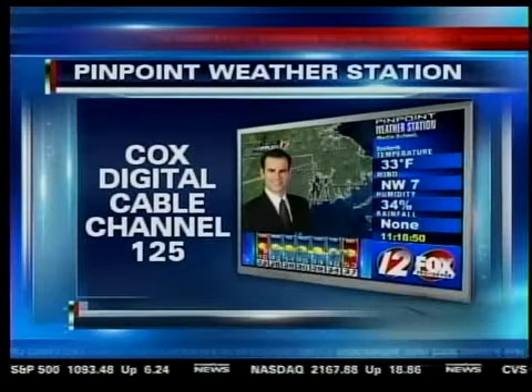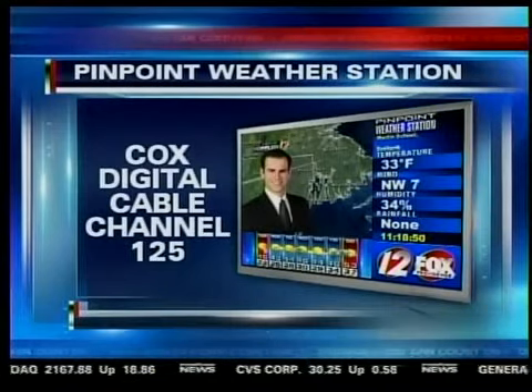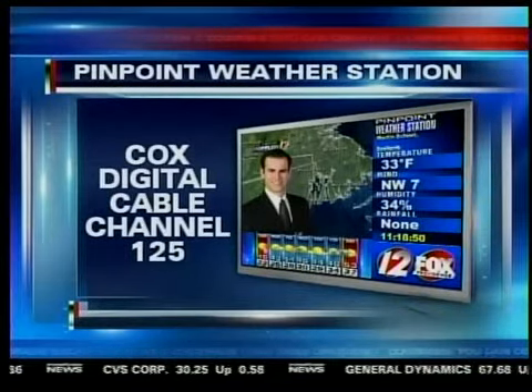Good advice, Pete. If you want the latest updates on your weather, you can always tune in to Cox Digital Cable Channel 125. The good news is, all the problems they've been seeing down to our south in the mid-Atlantic — we're not going to see anything like that around here today, but still a little bit rocky along the shore. Thanks, Pete.